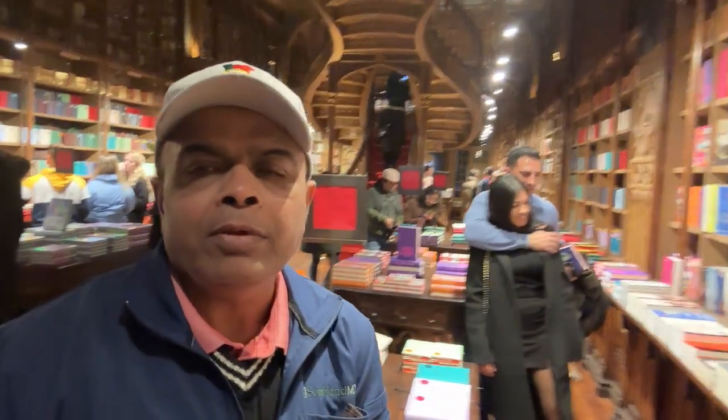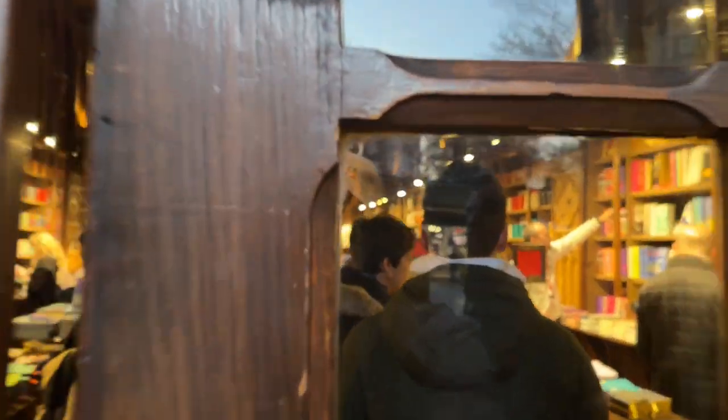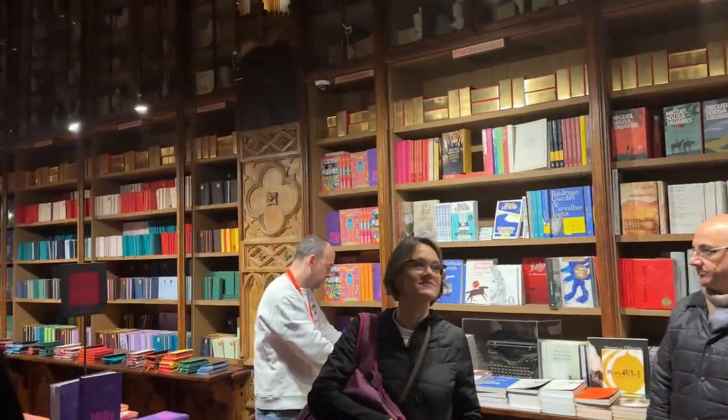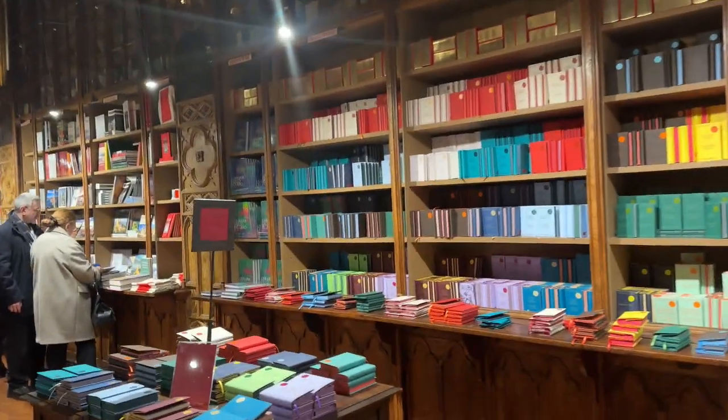We're entering the bookstore. It's got sweeping staircases, endless bookshelves, and stunning art nouveau decor. Whether you're a fan of Harry Potter or you just want to visit a magical spot, this is the best place for you to come.